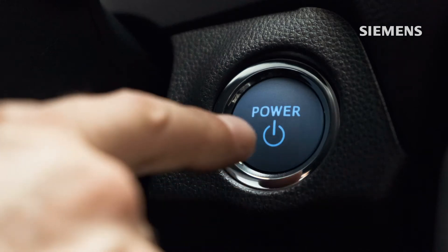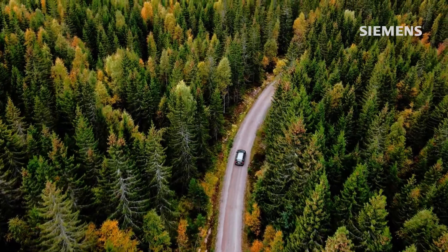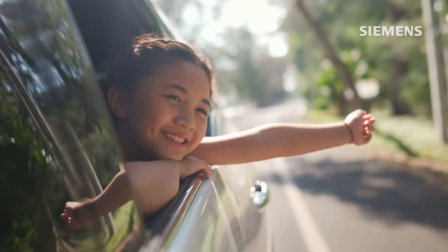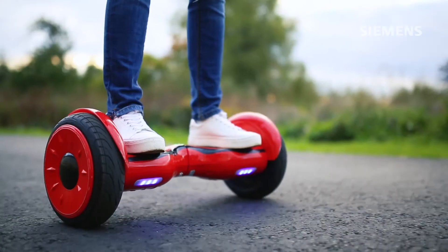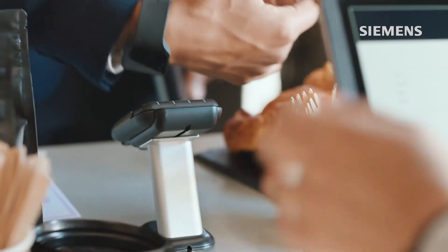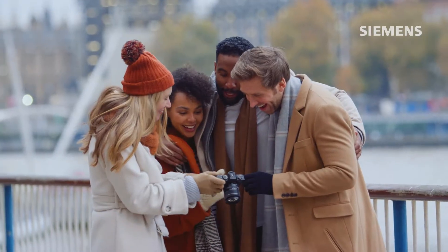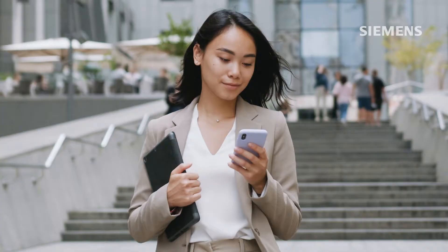The race to power the future is on. The rise of sustainable mobility means the battery industry is thriving. Customers need quicker, safer and more affordable batteries, and manufacturers are fighting for position to deliver them first. How will you ensure you get ahead while also meeting key safety and cost goals?